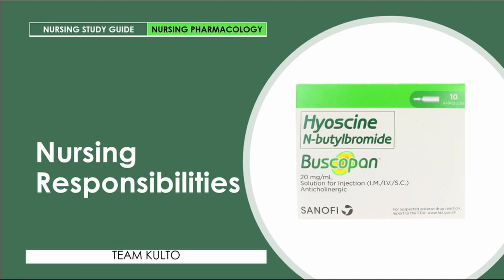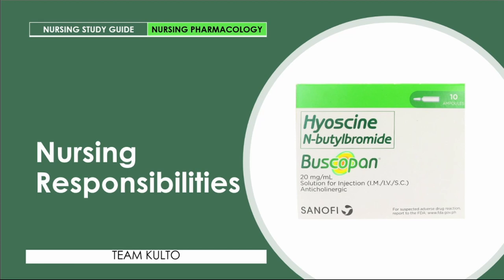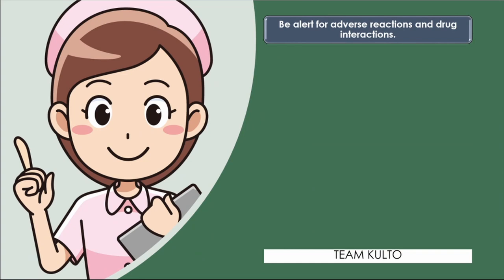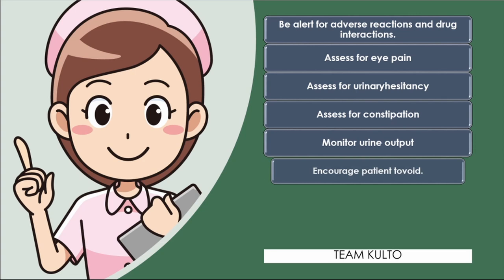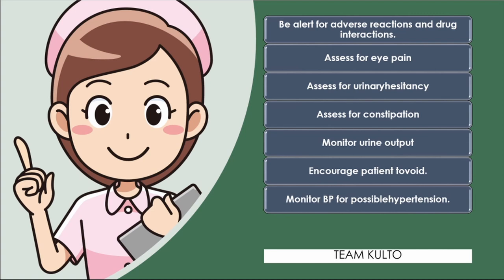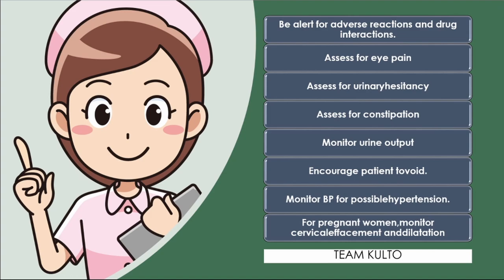Now for nursing responsibilities. As a nurse, you should: be alert for adverse reactions and drug interactions as discussed; assess for eye pain; assess for urinary hesitancy; assess for constipation; monitor urine output; encourage the patient to void; monitor blood pressure for possible hypertension; and for pregnant women, monitor cervical effacement and dilatation.